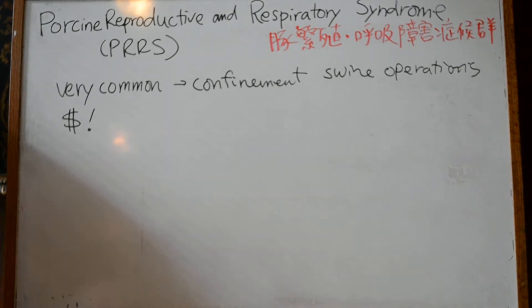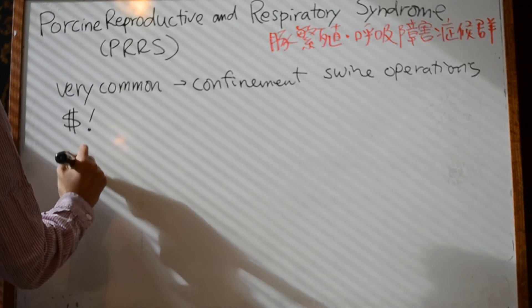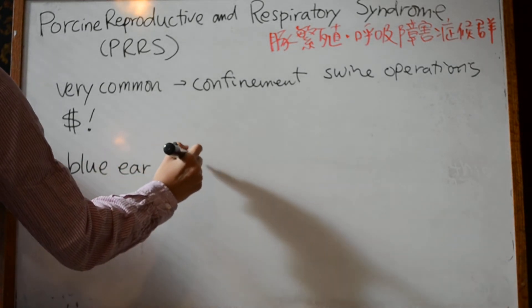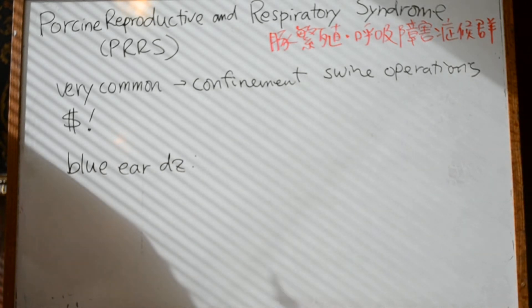PRRS is colloquially called blue ear disease, because cyanosis of the ears is often prominent.